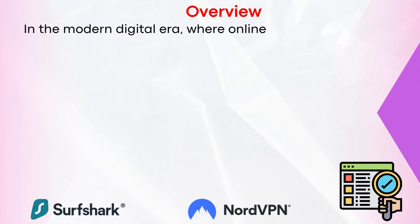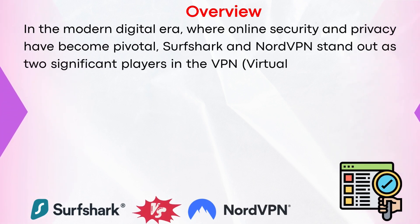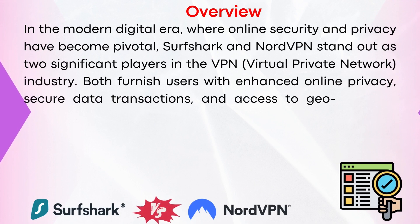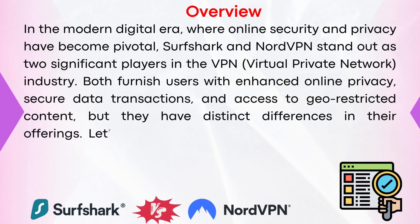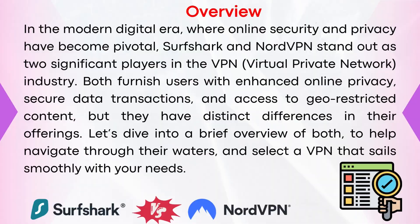Let's kick things off with an overview. In the modern digital era where online security and privacy have become pivotal, Surfshark and NordVPN stand out as two significant players in the VPN (virtual private network) industry. Both furnish users with enhanced online privacy, secure data transactions, and access to geo-restricted content, but they have distinct differences in their offerings. Let's dive into a brief overview of both to help navigate and select a VPN that suits your needs.